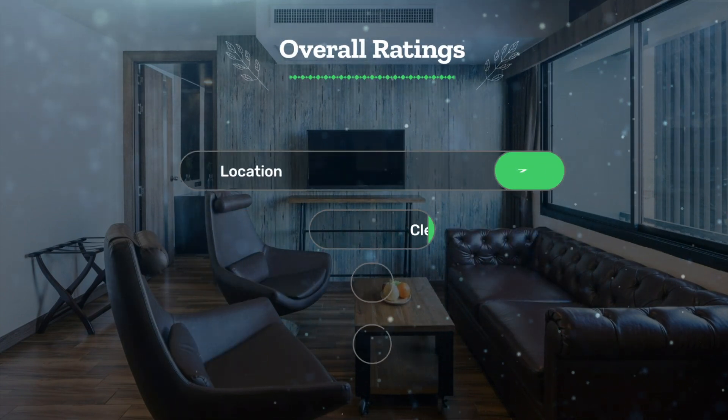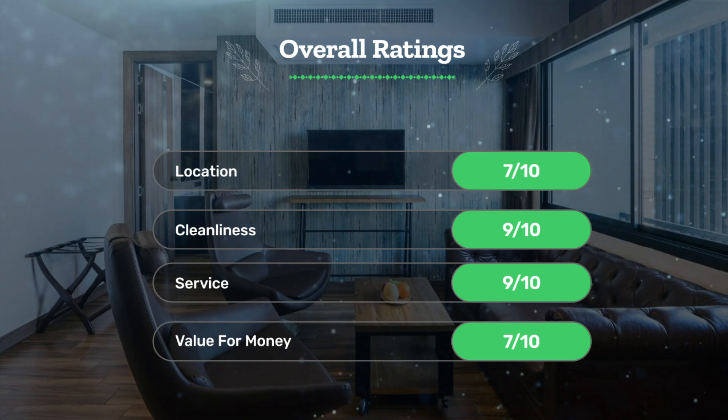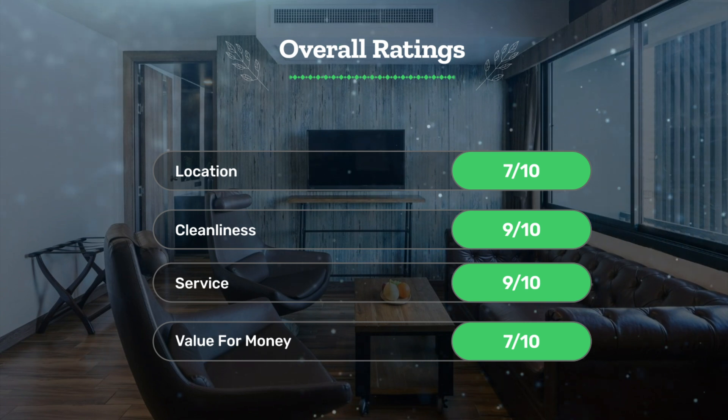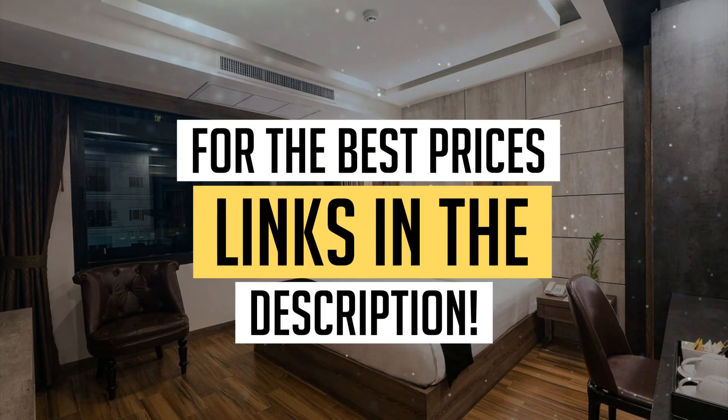Let's see our overall ratings for this hotel. Location: 7 out of 10. Cleanliness: 9 out of 10. Service: 9 out of 10. Value for money: 7 out of 10. We would definitely recommend this hotel to you.